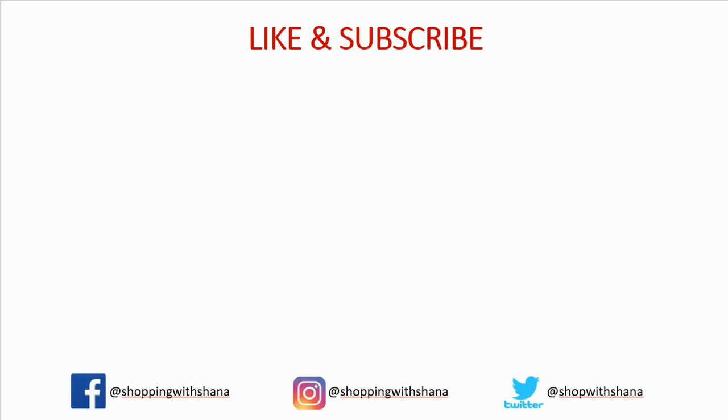Thank you so much for watching! If you liked this video, give me a big thumbs up, make sure you're subscribed, ring the notification bell, and hit all so you don't miss a single video. Follow me on Facebook, Instagram, and Twitter — I do most of my work on Facebook but I post on the other two as well. Have a great week!